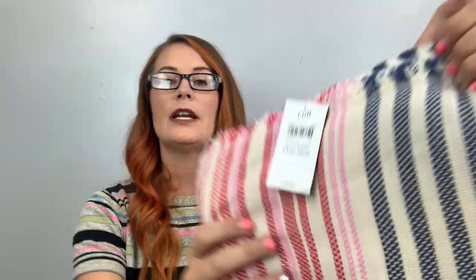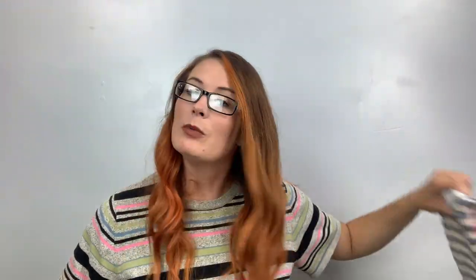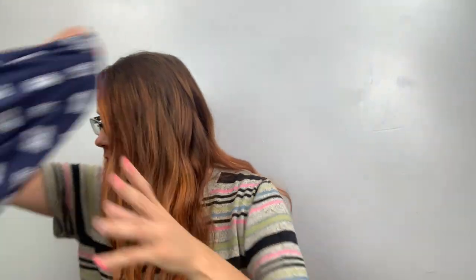This is a J.Jill MSRP $39 — it's a scarf. I got a couple of these if I remember right. I could be wrong. I got a couple of J.Jill dupes.